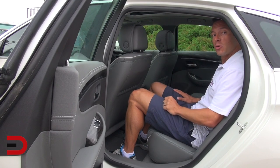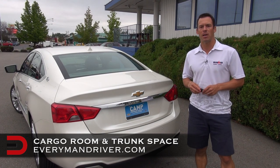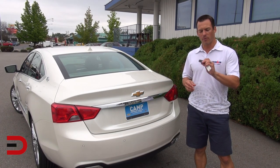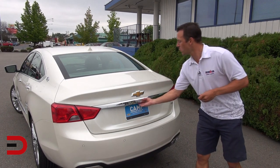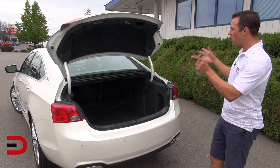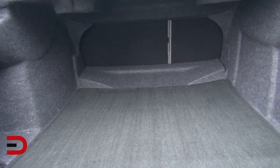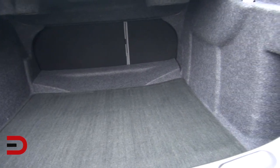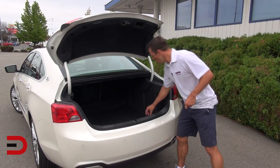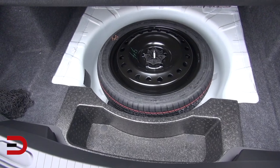Let's take a look at the cargo space and trunk room. You have three ways to open the trunk lid: a button just to the left of the steering wheel, a button on the key fob, and one just below the trunk lid. Press that button and up comes the trunk lid — there is a huge amount of space. We're talking 18.8 cubic feet of volume, and it actually looks bigger with a nice wide opening. Just below the floorboard, you also have a spare tire and a little extra space.